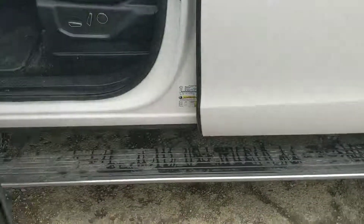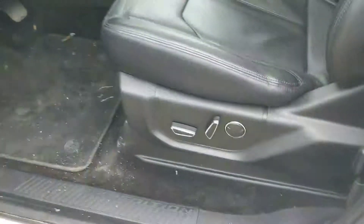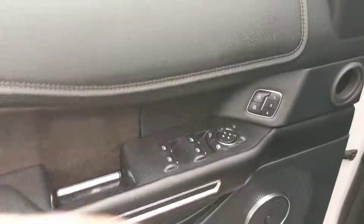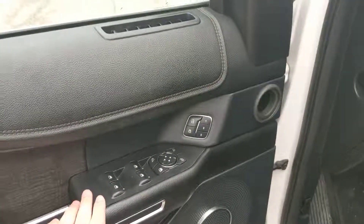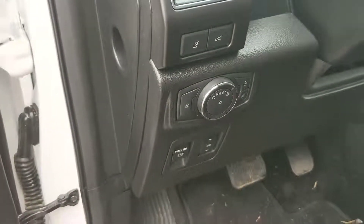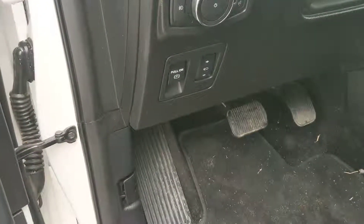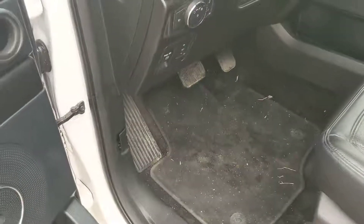Moving on to the front, this also comes with deployable running boards, which are very nice, and power seat controls here. Three memory seating controls, power locks, power windows, power mirrors that also fold when the vehicle locks or by your own control. You have your seating controls here, as well as your lift gate and your headrests, as well as your pedals and your e-brake.